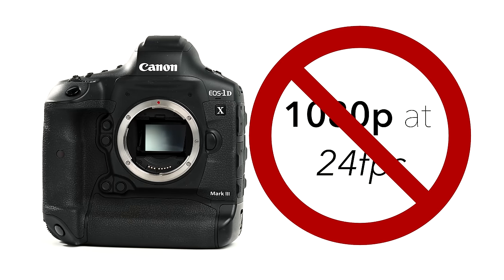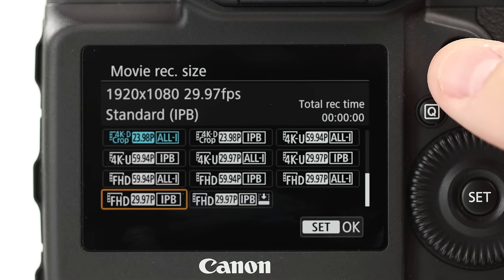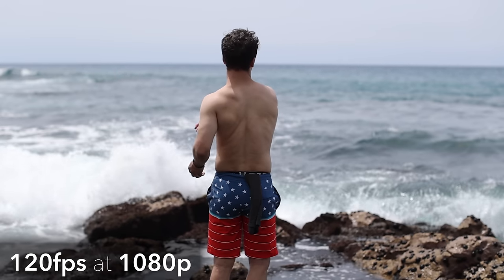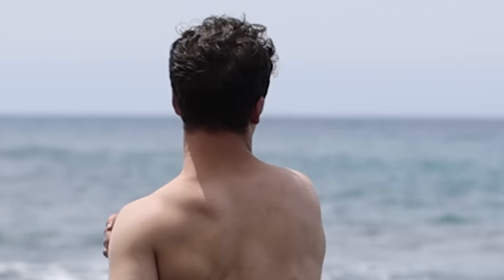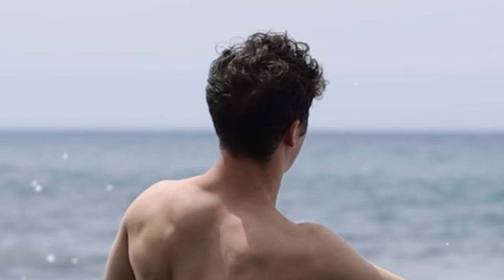The 1DX Mark III cannot record 1080p at 24 frames per second. Sources say Canon will be releasing this feature in an upcoming firmware update, but until then, no 1080p at 24fps. As for frame rates, the Mark III did not improve on this — it still maxes out at 60fps for 4K and 120fps at 1080p. I feel like they could have put 120 frames at 4K and maybe 240 at 1080, but they didn't. Personally, I never shoot at 120 frames anyway because the 1080p is kind of soft on this camera and barely passable for professional commercial work.